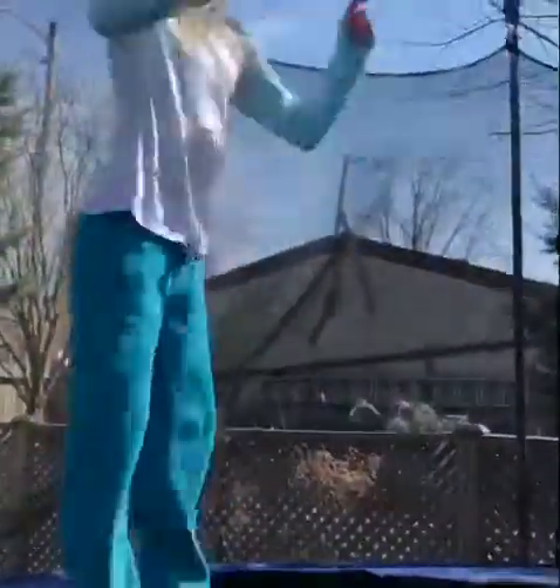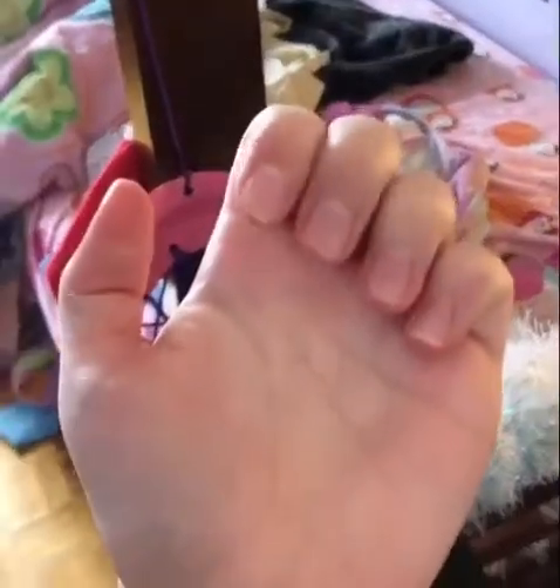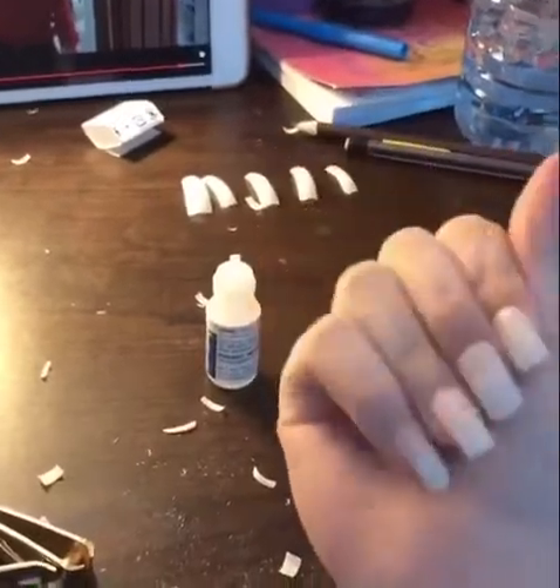One, two, three, four — jump one and then the other. Lauren's trying to land her first flip. I'm gonna do my nails — I'll show you the little process. I did one hand, I'm still not done, I still gotta file a bit more.